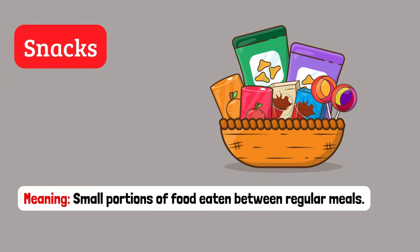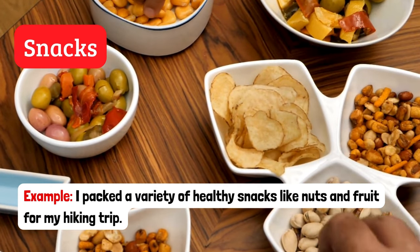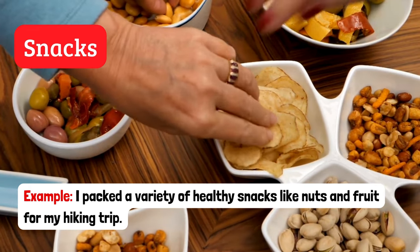Snacks. Small portions of food eaten between regular meals. Example: I packed a variety of healthy snacks like nuts and fruit for my hiking trip.